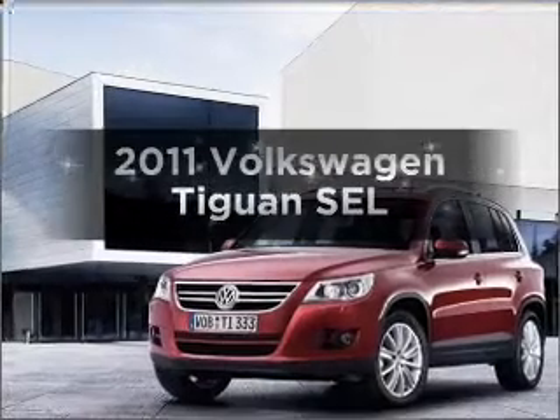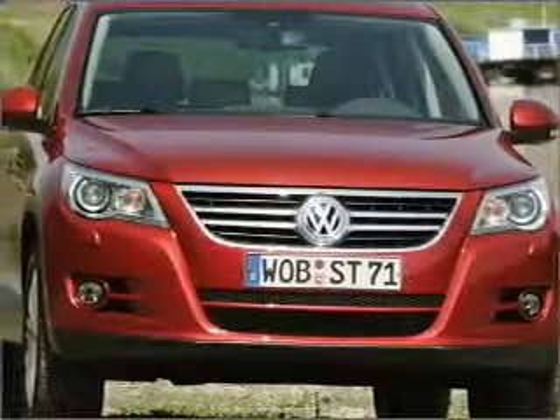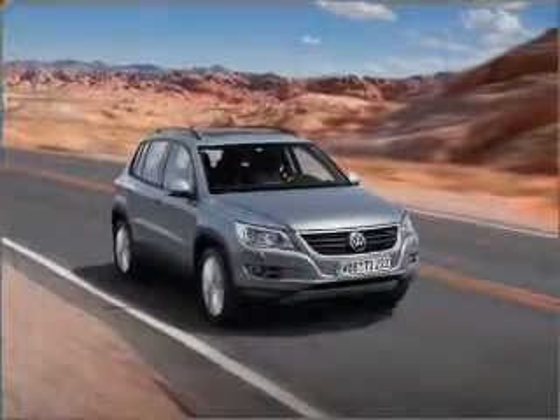Check out this 2011 Volkswagen Tiguan. If you're looking for a first-rate auto, this one could be yours today. With an efficient four-cylinder engine connected to a smooth-shifting six-speed automatic transmission.